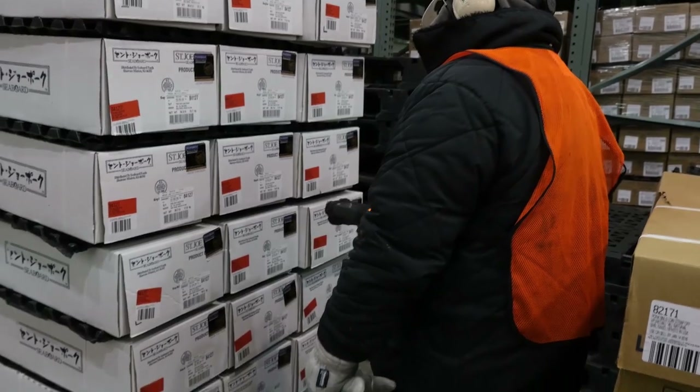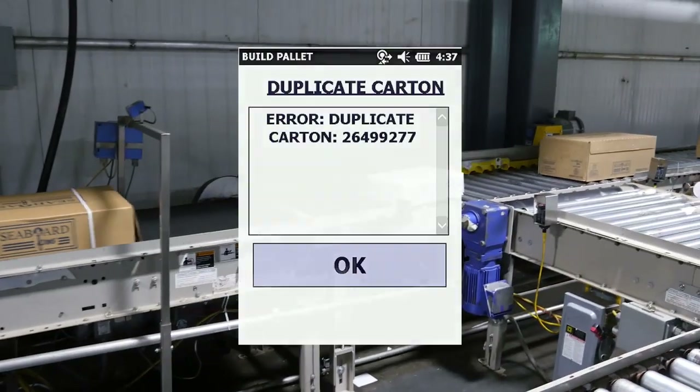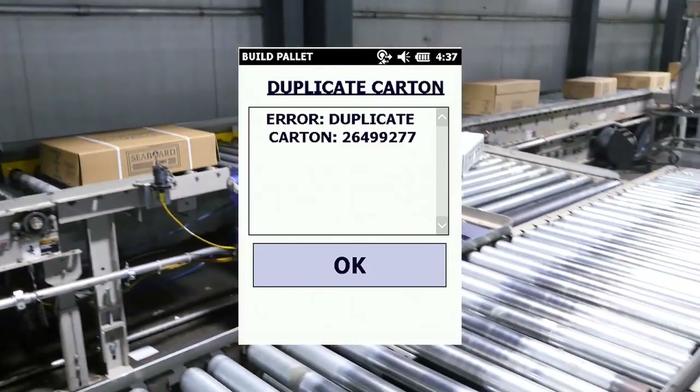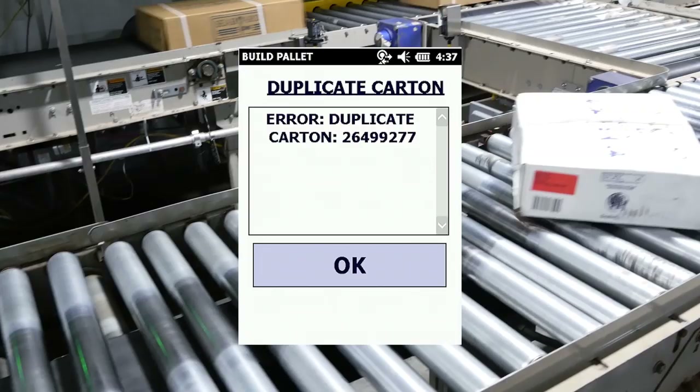Workers build pallets with identical products, scanning as they go to ensure no mixed inventory. The Symphony system is designed to help minimize errors, such as catching duplicate serial numbers.